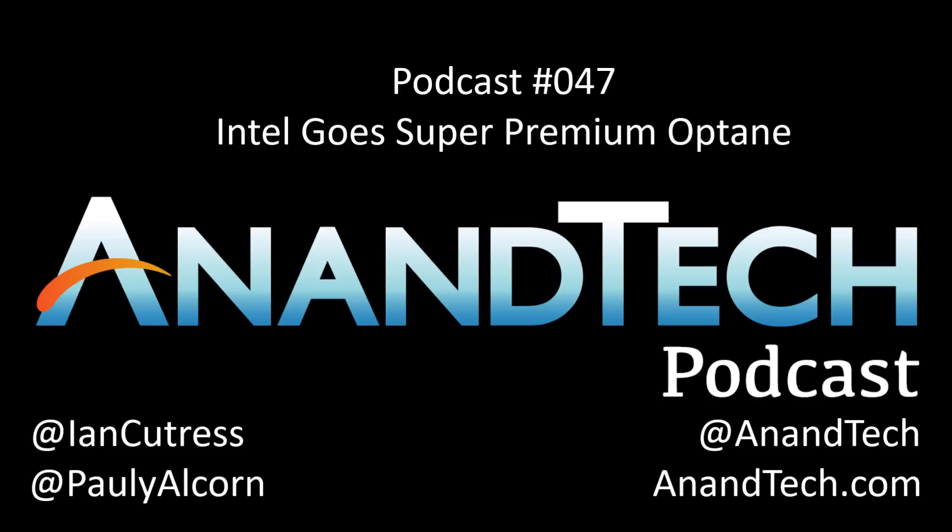Or we're going to call it by its codename, which it's been known about for the longest while, which is Apache Pass, which is part of the Crystal Ridge family. Crystal Ridge is the overriding family of Optane memory products, and Apache Pass is specifically the Optane DIMMs. The full launch is coming later in the year — today was a disclosure. They've now got this product ready and are sampling it to specific customers.